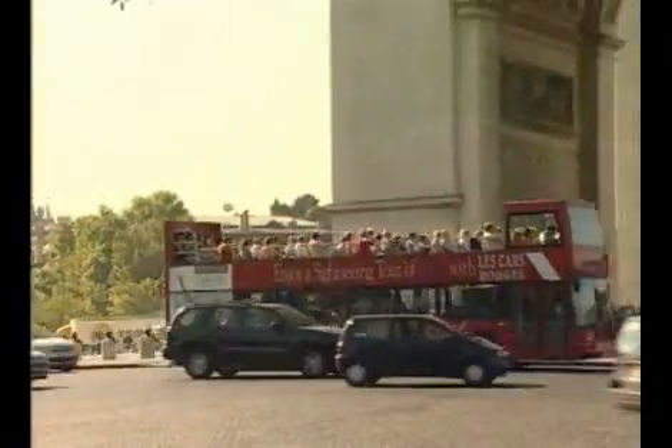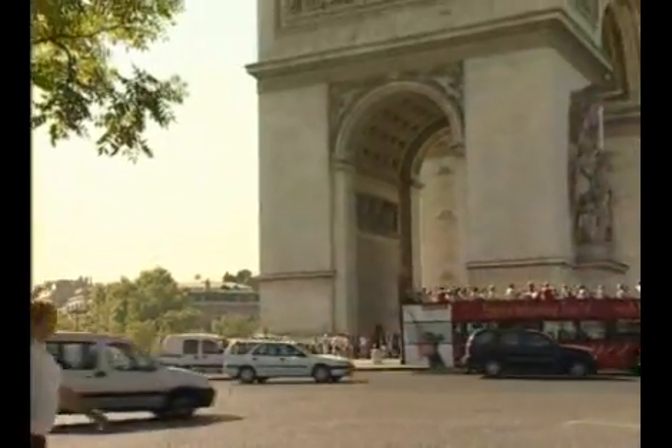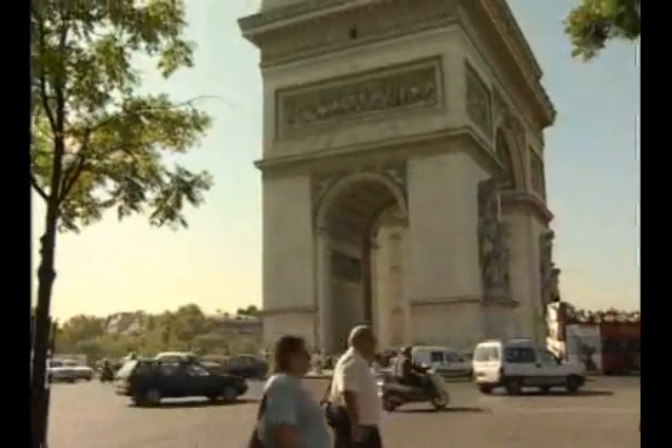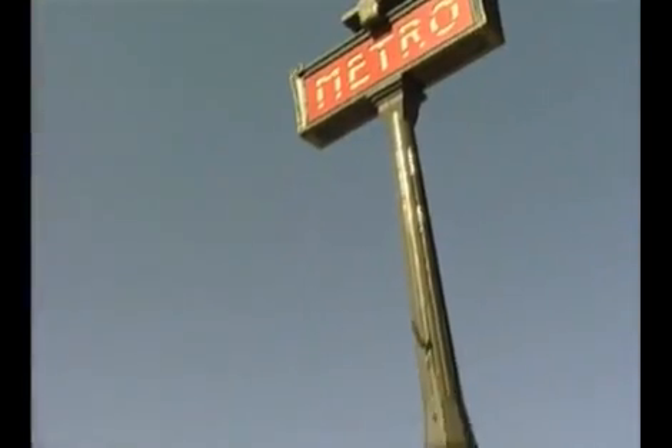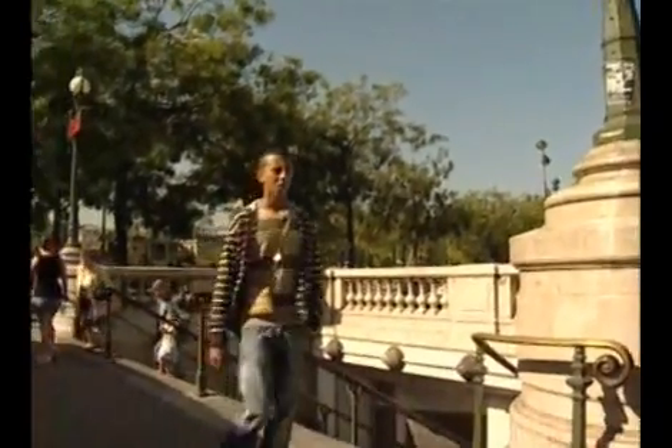La station Charles de Gaulle-Étoile est située sous l'Arc de Triomphe et fut ouverte le 19 juillet 1900. À l'origine, la station était connue sous le nom Étoile, mais fut renommée en 1970.